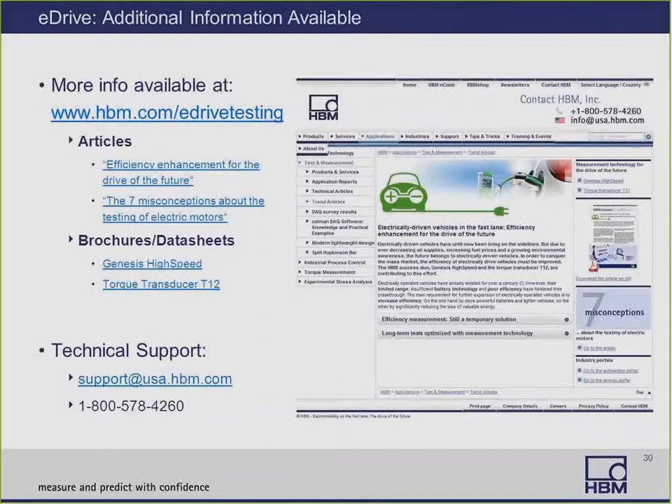We've got lots of additional information available at our website, hbm.com/eDrive-testing. On this page you'll find articles such as 'Efficiency Enhancement for the Drive of the Future' and 'The Seven Misconceptions About the Testing of Electric Motors.' You can also obtain brochures and data sheets on the Genesis high-speed platforms and the torque transducer T12. For technical questions, you're welcome to send an email to support@usa.hbm.com or call toll-free 1-800-578-4260.